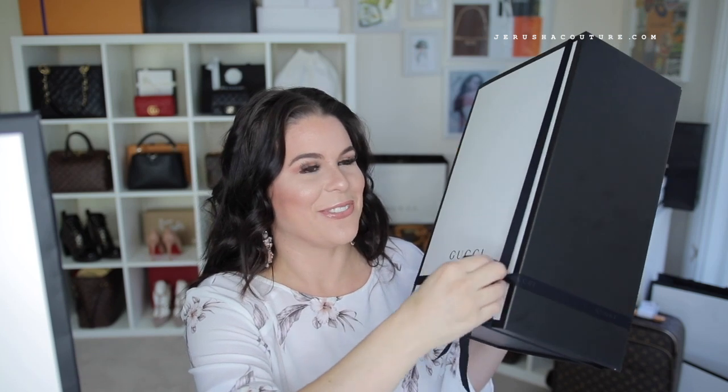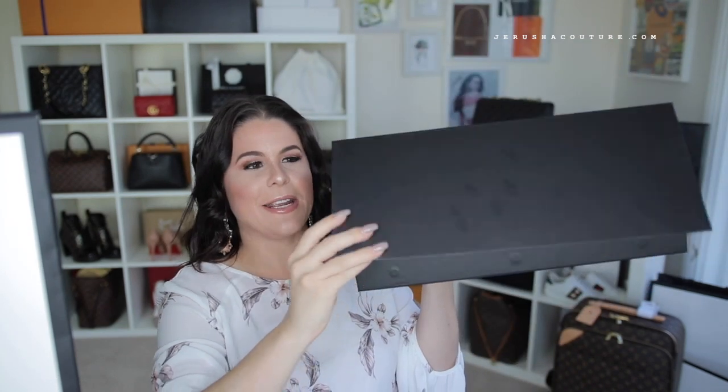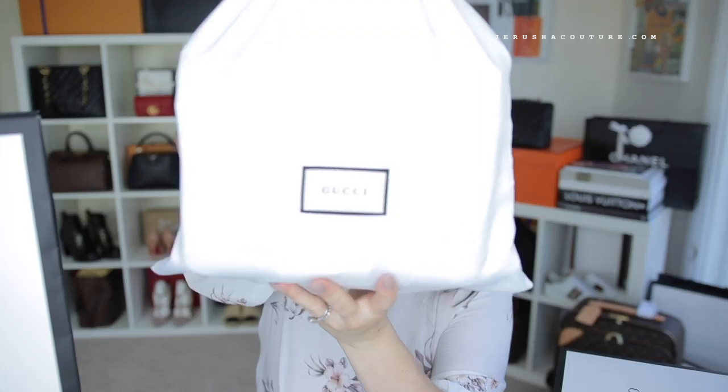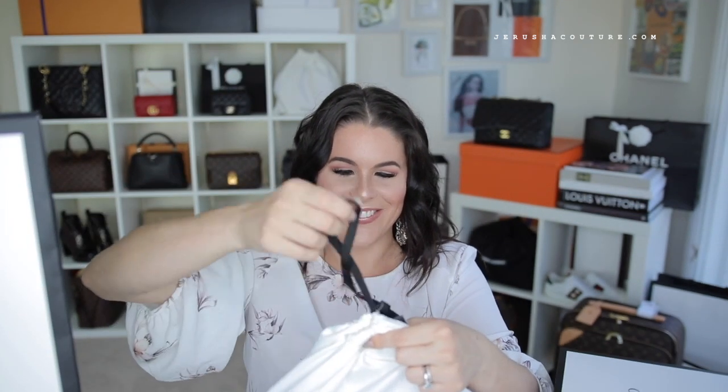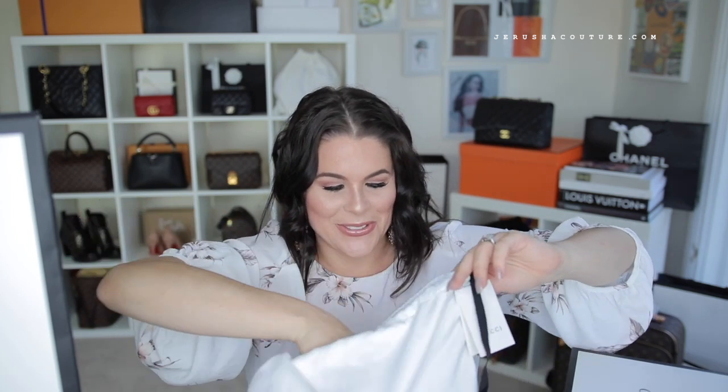When I did this unboxing last time I was freaking out because of the color — maybe that tells you something. So the big Gucci box, and it is a magnetic box because everyone is doing magnetic boxes. Down inside you see the dust bag — here is the Gucci sateen dust bag. Let's go ahead and show you what I got from Gucci.